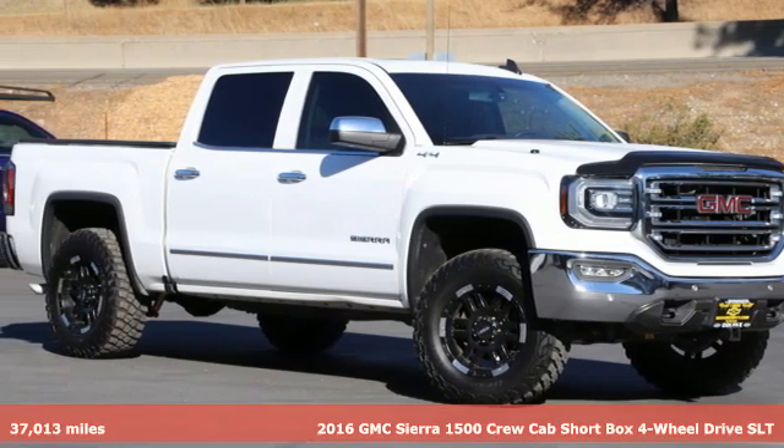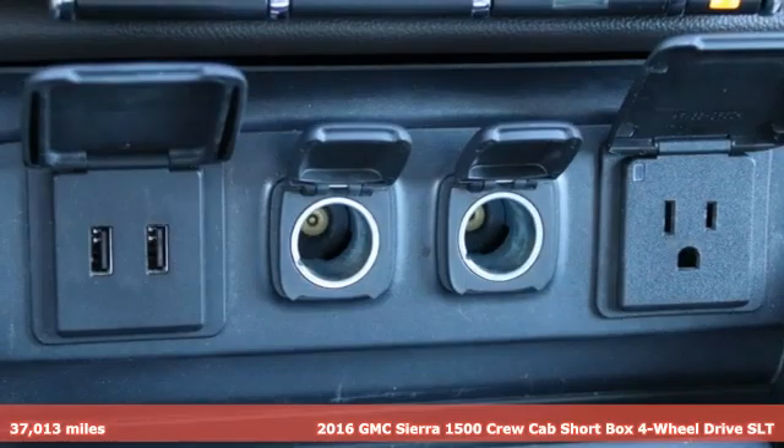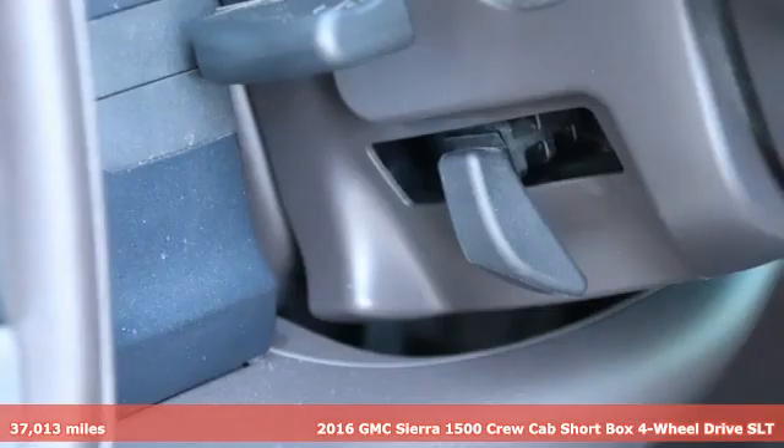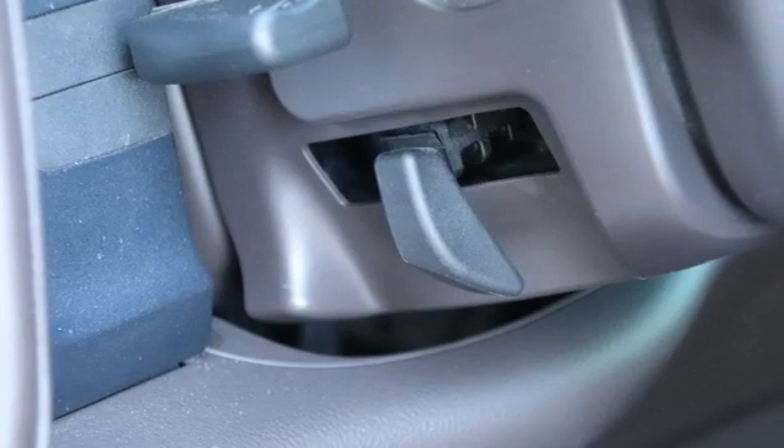Here's a 2016 GMC Sierra 1500. GMC, professional grade vehicles suited to fit your needs. And get ready for an impressive combination of features.